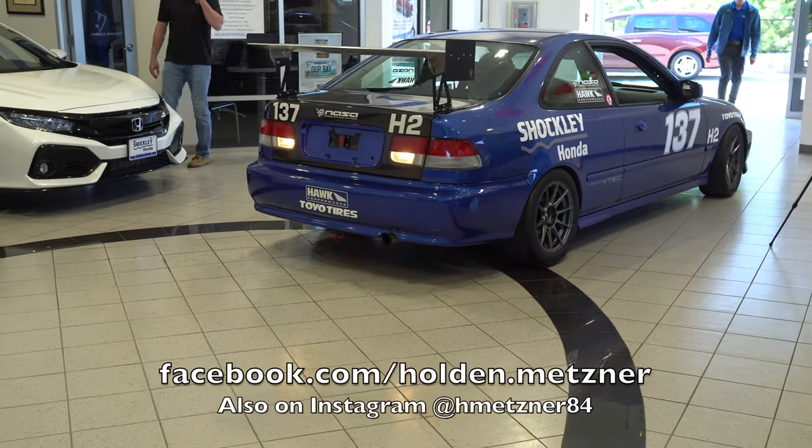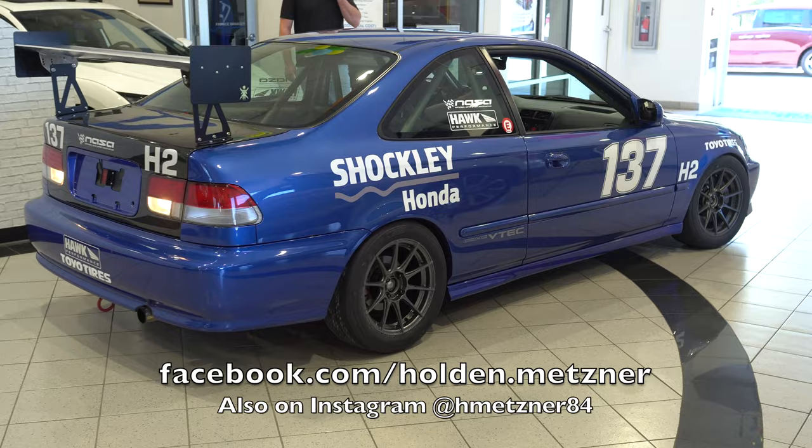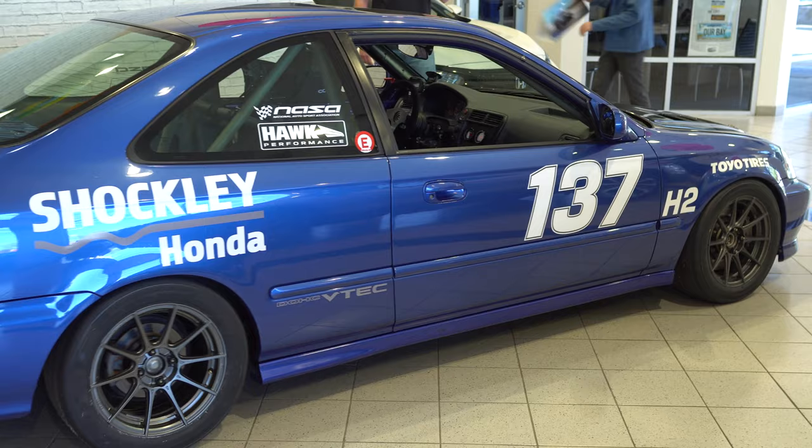Check out this Honda race car at Shockley Honda. If you enjoy local content like this, please like, comment, and share this video. It helps us out a lot if you like, comment, and share.